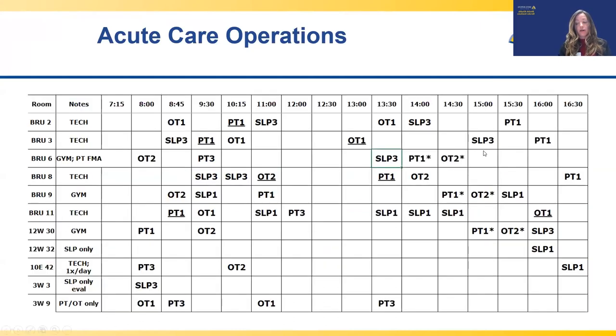This is just an example of one of the schedules. Room numbers are listed along the left side with notes for schedulers — for example, whether the patient benefits from a rehab tech, the therapy gym, or only needs one discipline like SLP. Time blocks are listed across the top: 45-minute sessions in the morning and 30-minute sessions in the afternoon. Because shifts are 10 hours, session times range from 7:15 a.m. to 6 p.m.